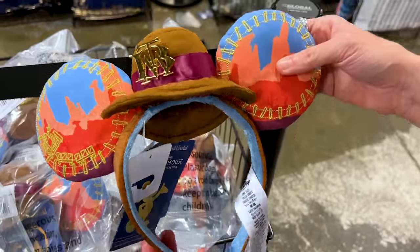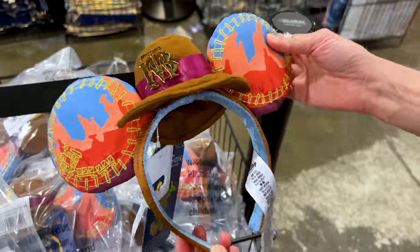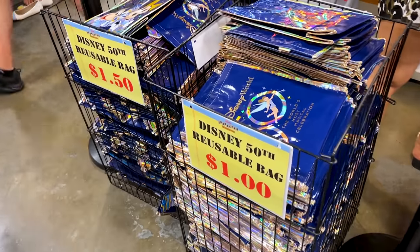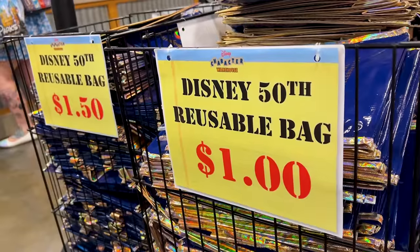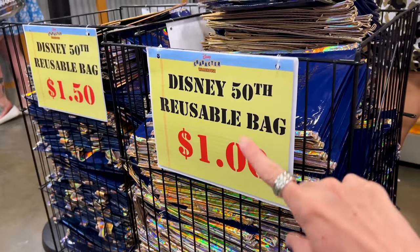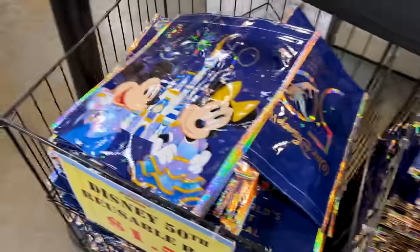They have the big Thunder Mountain Mickey ears from the Mickey Mouse Main Attraction Series at $8 down from $35. Disney is aiming for more use of reusable bags to be more eco-conscious, so they have 50th Anniversary reusable bags — the small one for $1 and the larger ones for $1.50.